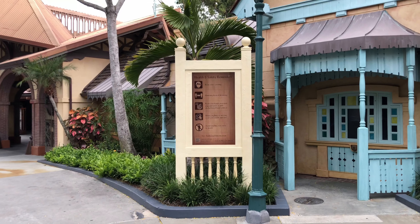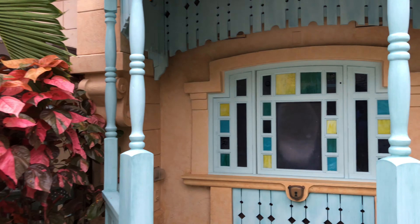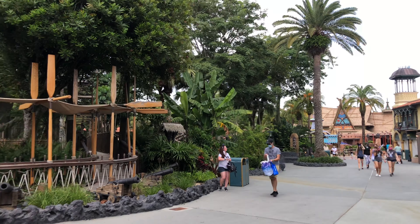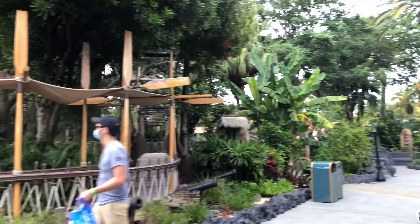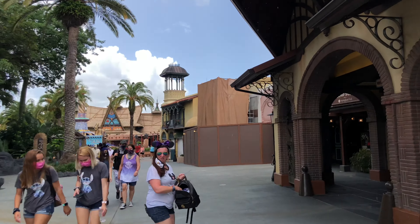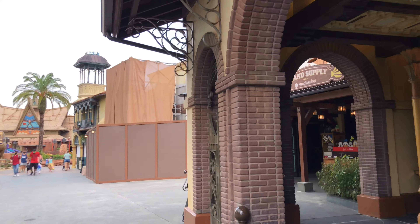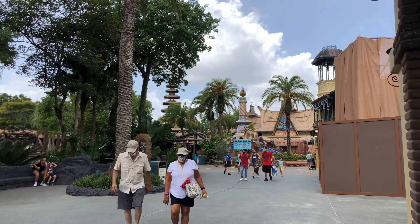There are boards up for health and safety reminders. Sorcerers of the Magic Kingdom is open and available for sorcerers. It's starting to sprinkle a little bit, so we're going to pause this little tour and we'll pick it up later.